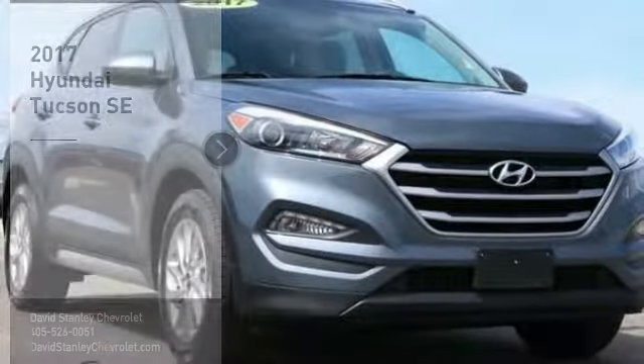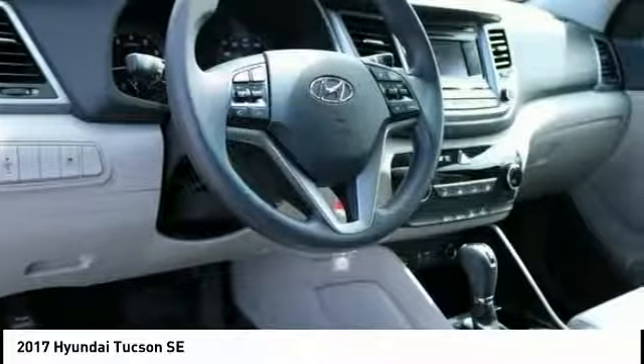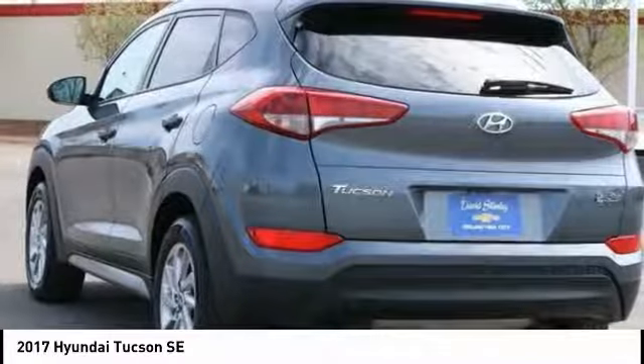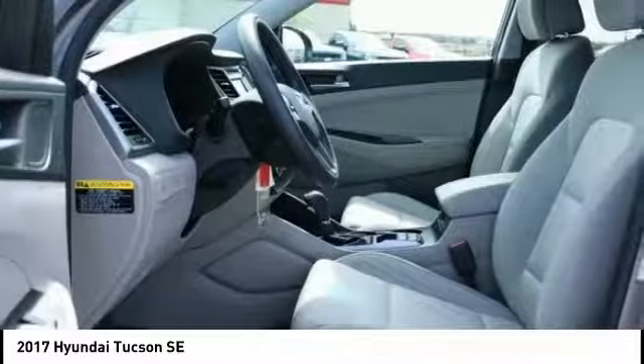Here is the 2017 Hyundai Tucson. The Hyundai Tucson is Hyundai's first CUV to be designed in Europe. The Tucson takes the boxy utility vehicle and transforms it — with flowing curves, graceful lines, and style to spare. It's the future of the crossover.